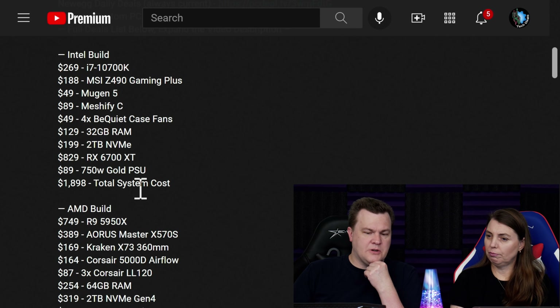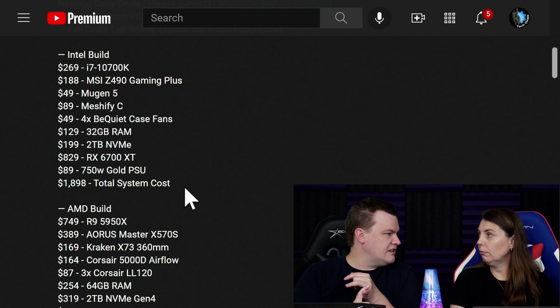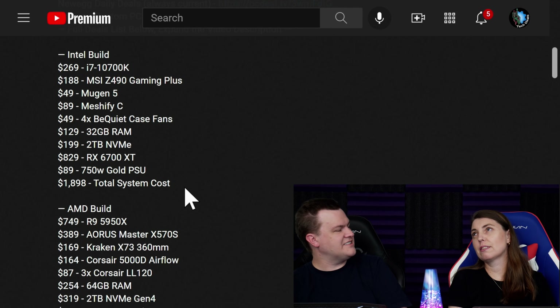If you buy these parts and put them together yourself, you'll need to add a copy of Windows, which you can get for $16 using our link.